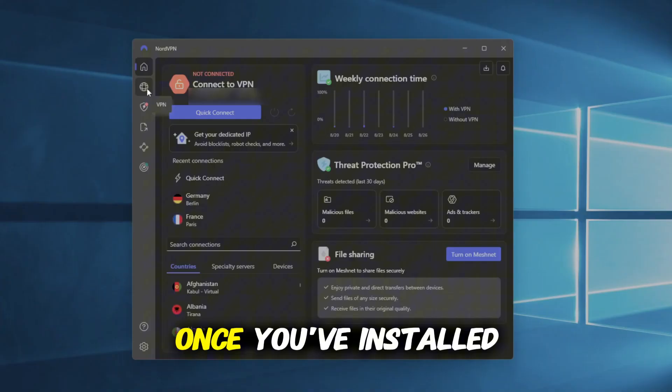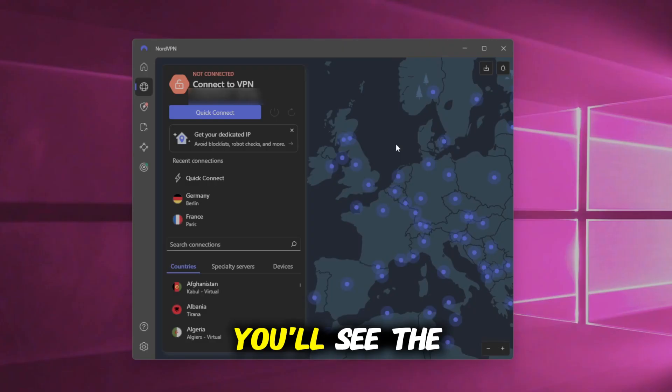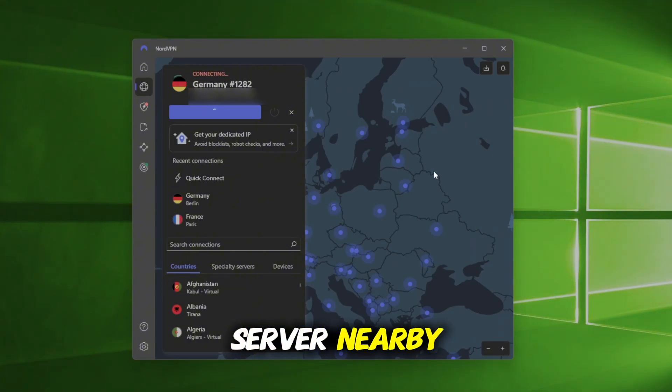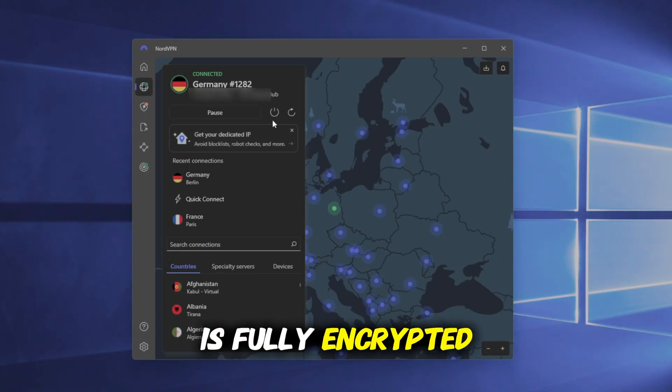Here's how it works. Once you've installed NordVPN on your Windows PC, open the app and log in. On the screen, you'll see the Quick Connect button. Click it and NordVPN will instantly connect you to the fastest server nearby. The moment you're connected, your IP address changes and your traffic is fully encrypted.